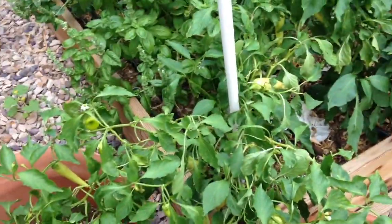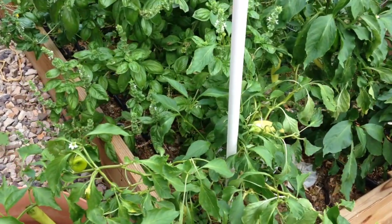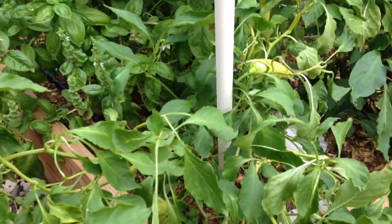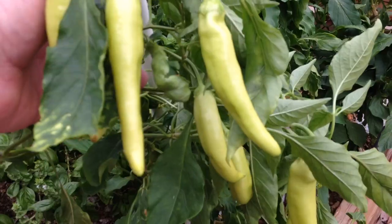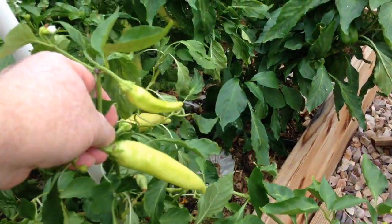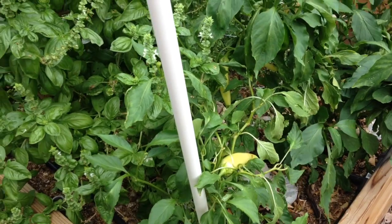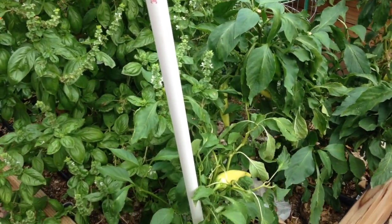Hello again, Craig here. Just wanted to show you my banana pepper plant. It is so full of peppers that it is actually falling over. I have a lot of peppers here — surprising me, since it didn't do anything all summer long.